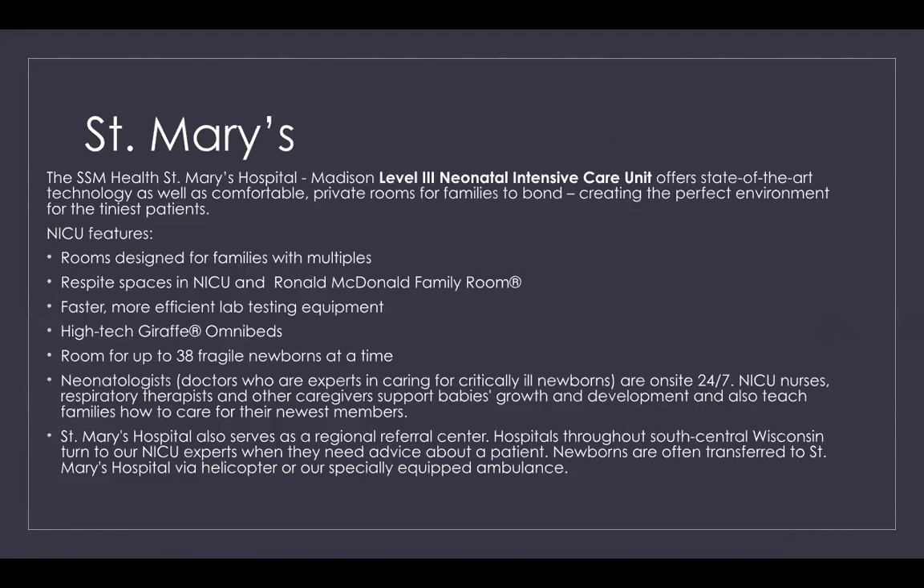NICU nurses, respiratory therapists, and other caregivers support babies' growth and development and also teach families how to care for their newest members. St. Mary's Hospital also serves as a regional referral center, with hospitals throughout South Central Wisconsin turning to their NICU when they need advice about a patient.